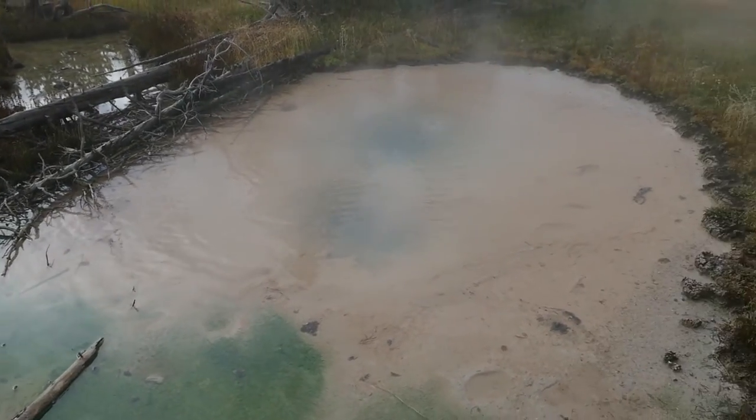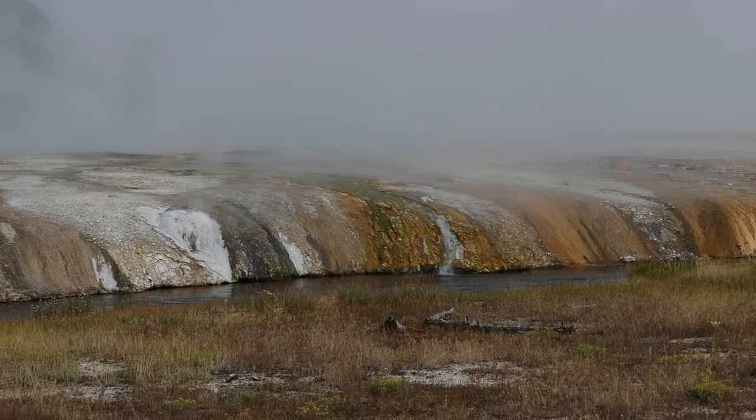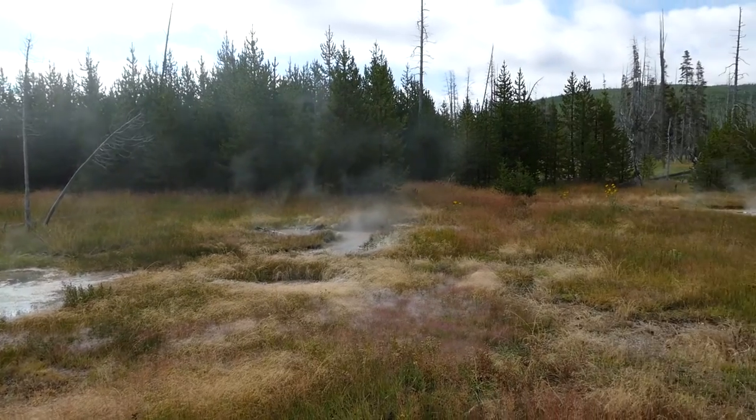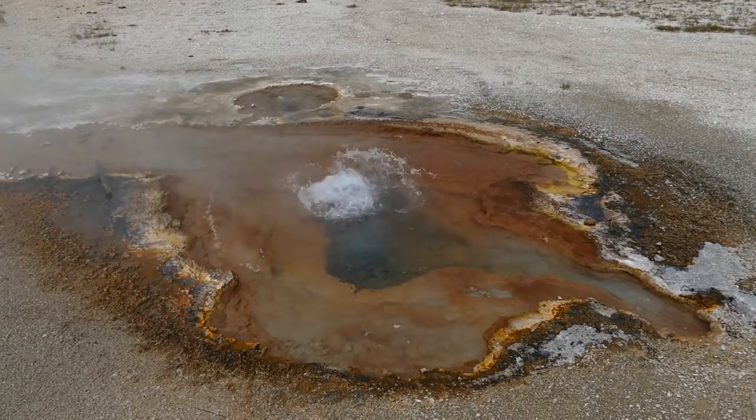I think it's the Firehole River that goes through here. Just a short walk, quarter mile total in length, and good for the whole family — just another one of those geothermal areas in Yellowstone National Park.